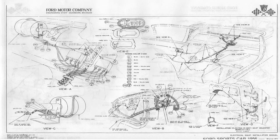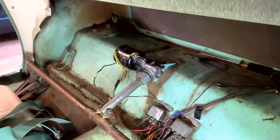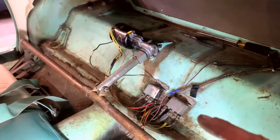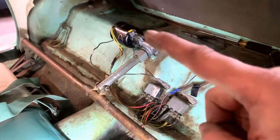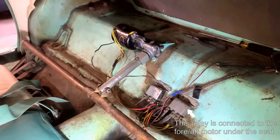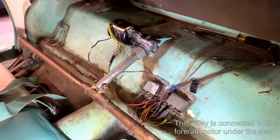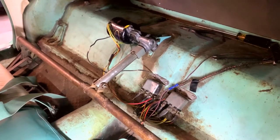A bunch of wires were also connected in the wrong positions. Behind this vinyl cover behind the seat are the seat relays connected to the motor. After establishing that the wiring had been corrected, we were still just getting a click.